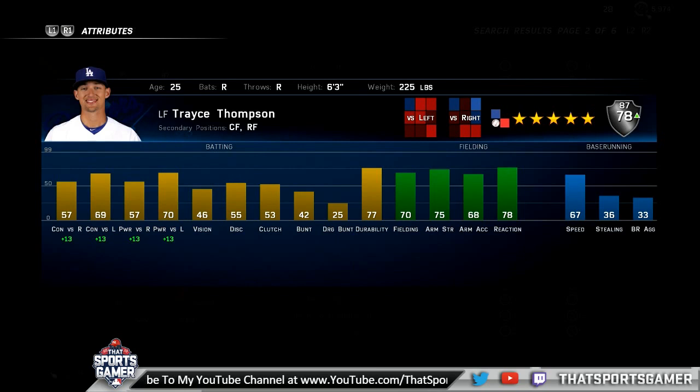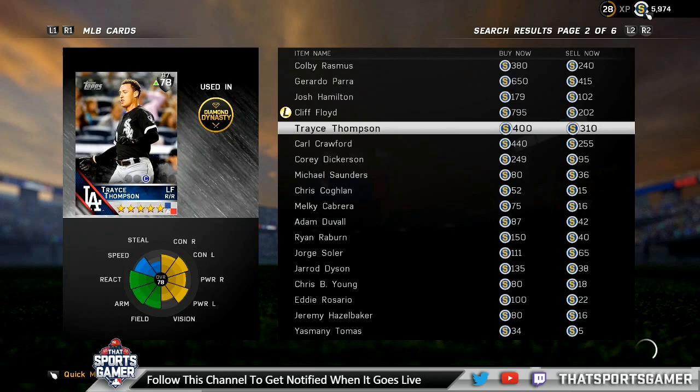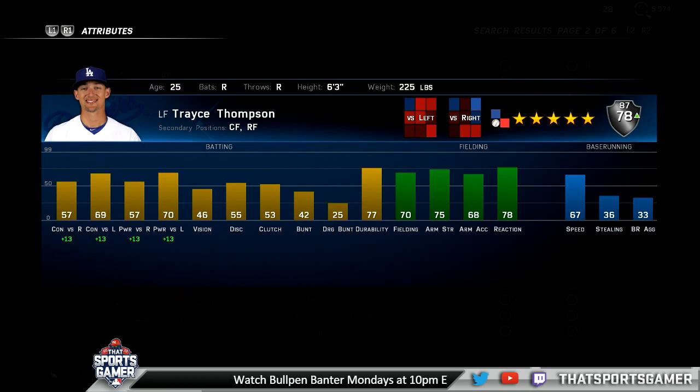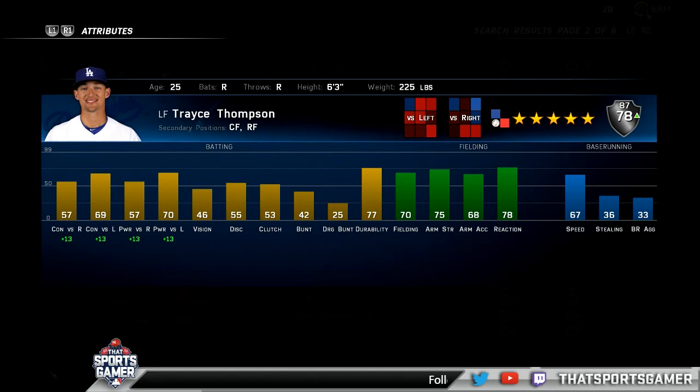TJ's second left field pick is Trayce Thompson — Klay Thompson's brother. He has an inside edge boost right now taking him up to an 87 overall. His base stats are 57 contact and power versus righties, 69 contact and 70 power versus lefties, with plus-13 IE boosts on both bringing them to around 78-87. You can get him for under 350 stubs, and he has 67 speed. Since the Dodgers have been getting good inside edge boosts almost all season, keep an eye on him.